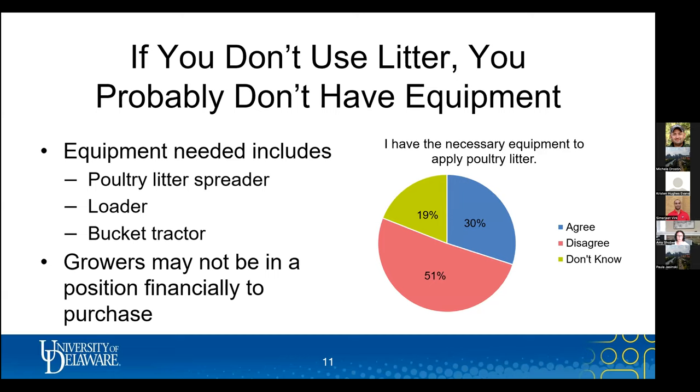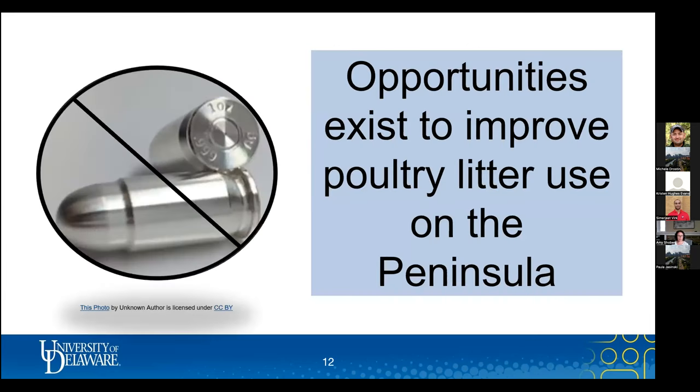The last barrier: 51% of respondents indicated they lack access to equipment needed to apply poultry litter, and another 19% didn't know how to answer. That could include spreaders, loaders, bucket tractors. There could be hesitation for growers who haven't used poultry litter before to purchase new equipment — they may be unable or unwilling to invest, especially if they have additional problems related to access or storage. Interesting note: Queen Anne's County has a manure spreader they rent out, and apparently it's booked up for the season.